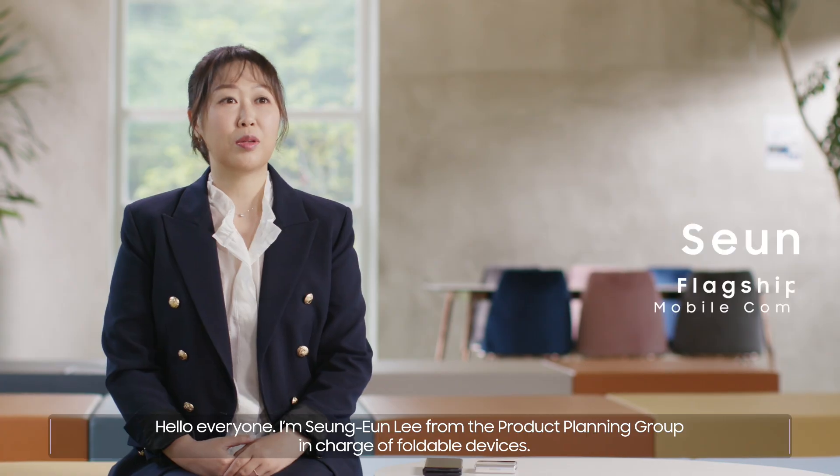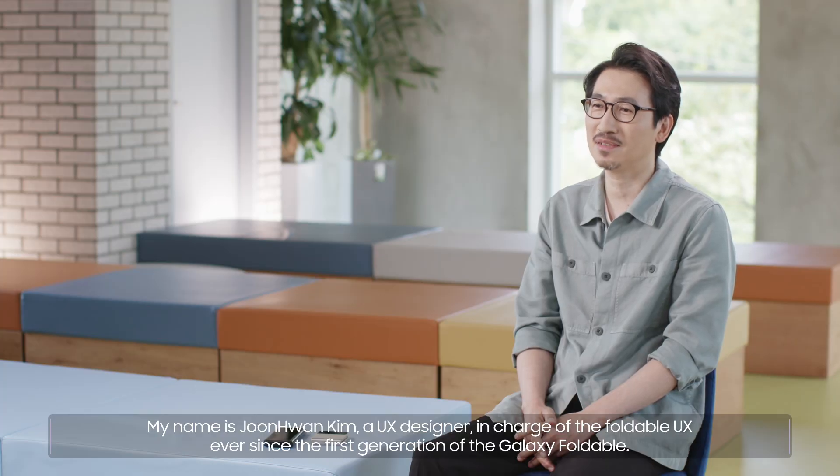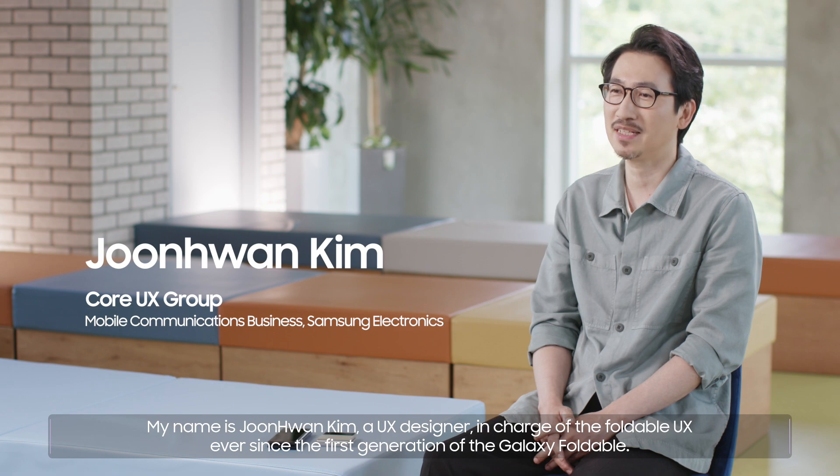Hello everyone. I'm Seung Eun Lee from the Product Planning Group in charge of Foldable Devices. My name is Joon Hwan Kim, a UX designer in charge of the Foldable UX ever since the first generation of the Galaxy Foldable.